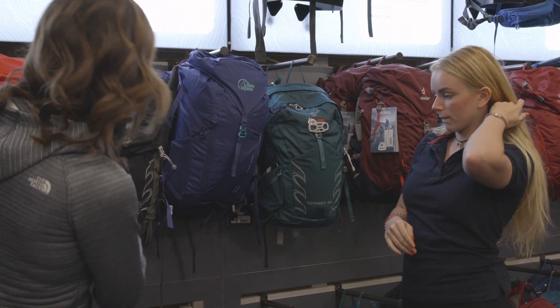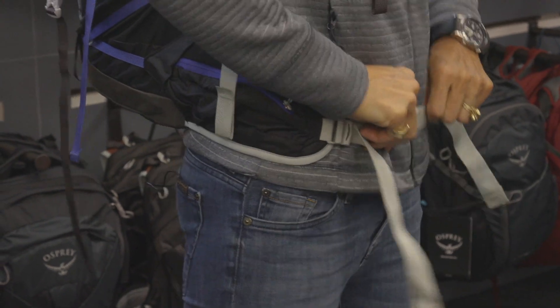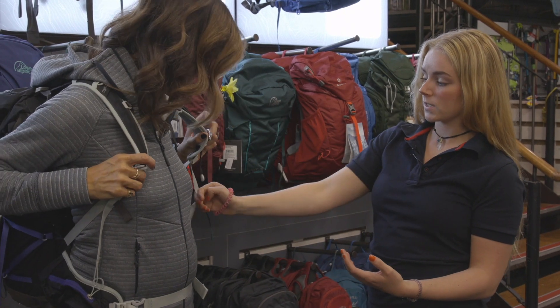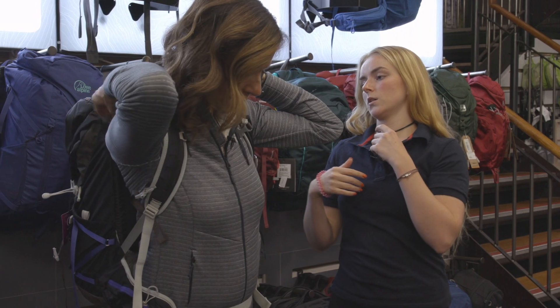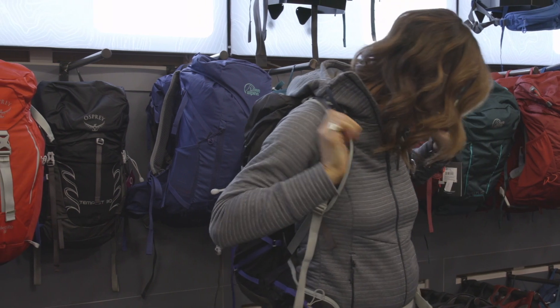I'm going to try the 30 litre — let's try fitting that for you. Start with the hip belt; you want to keep it nice and low on your hips, because we want to keep your centre of gravity really low and central. You can tighten these to bring the weight a bit closer to you. And the final point is just behind your shoulders — both of those — to bring that weight in so your centre of gravity is right over your feet and you don't feel like you're being dragged backwards.